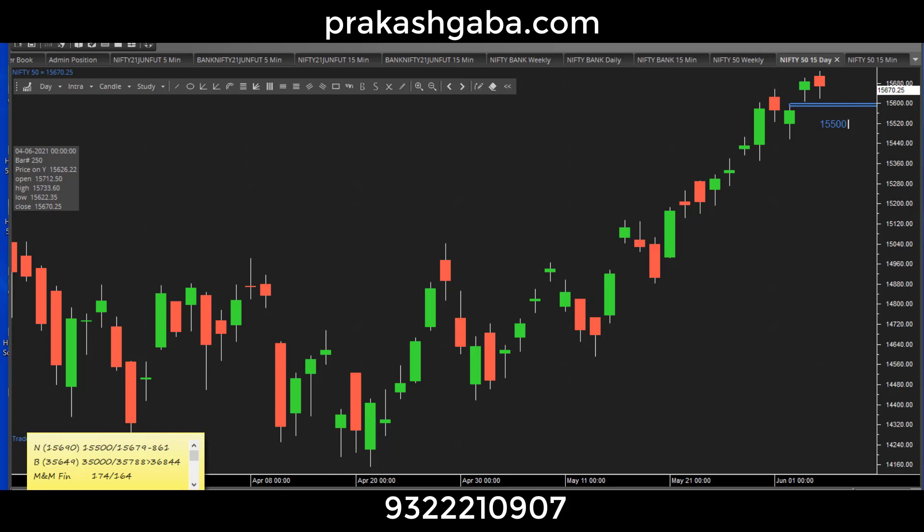Hi traders, this is Prakash Gaba here. Nifty view for 7th June 2020 — today is 6th June, time is 9:30. Well, a good working day. Nifty opened gap up, traded down, and closed nearly flat or slightly negative. When I look at the daily chart, it gives me a feeling that 15500 is a strong support zone, and as long as that holds, it's fine.